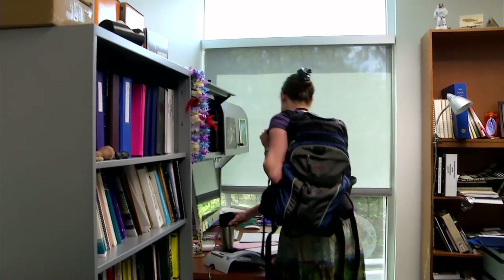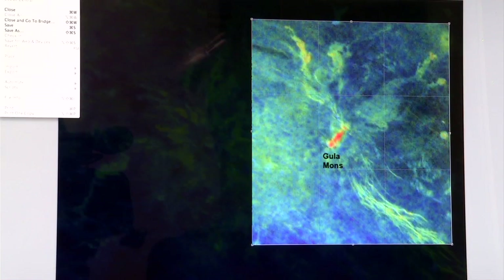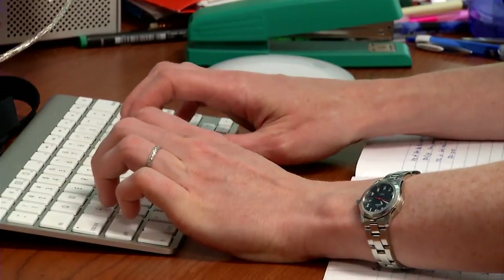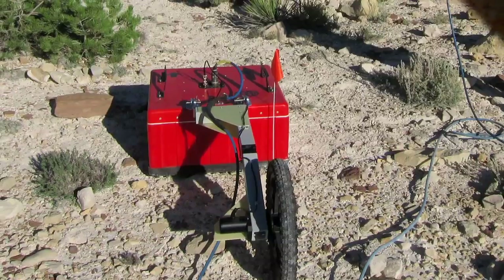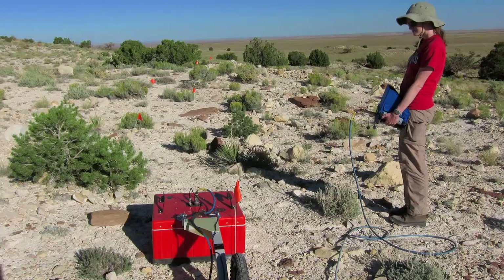Generally what I would do every day is a variety of things — I might come in and do some image analysis and then do some writing about our scientific results. Sometimes I do field work in Hawaii or Arizona. We take a ground penetrating radar out and we learn more about lava flows on the Earth.